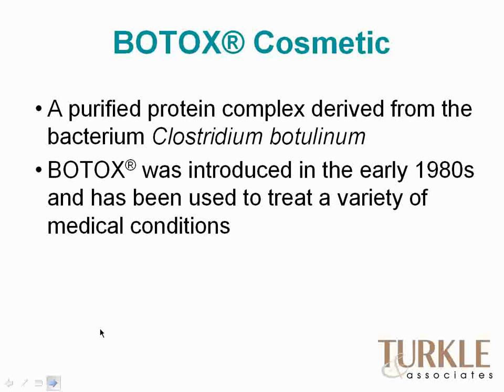Botox was one of those serendipitous finds. It was introduced in the early 1980s in the world of ophthalmology, where its original purpose was to treat ophthalmic twitches that became very disabling for some patients. As with many wonderful medical findings like penicillin and smallpox treatments, it was noted that Botox also improved the appearance of the skin around the treated area. Since then, it has been used to treat a variety of medical conditions, including wrinkles.